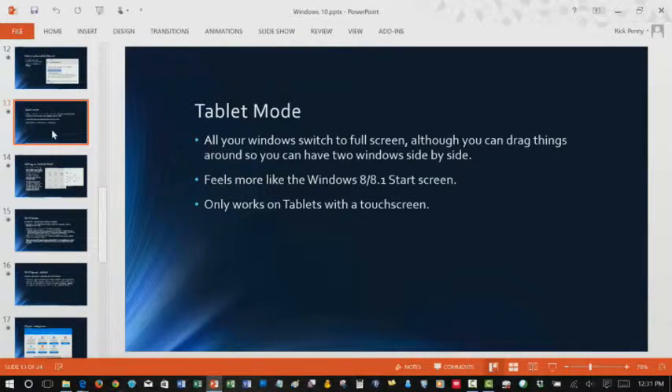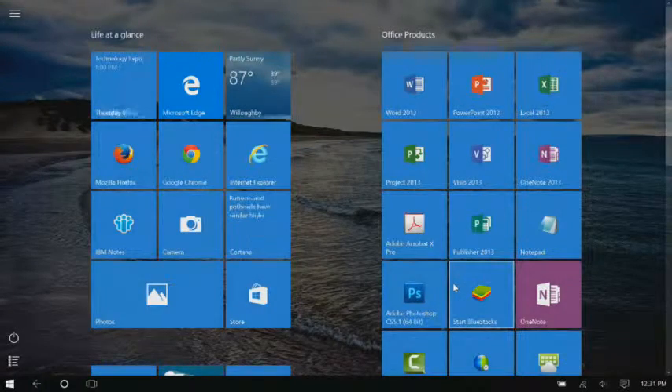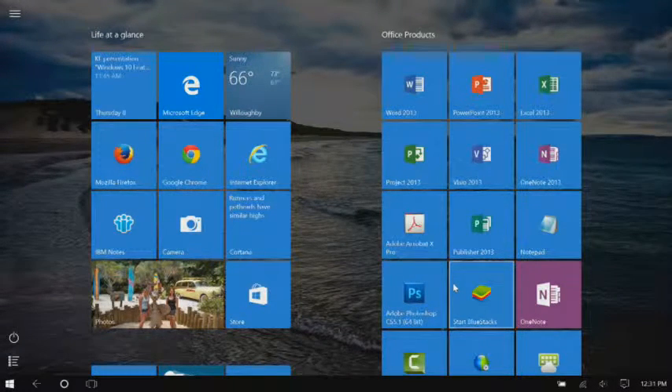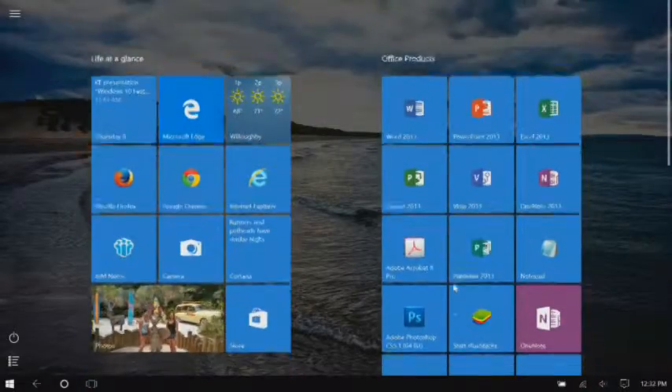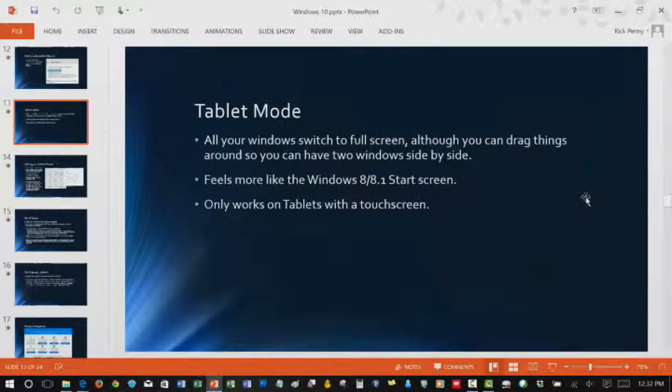Tablet mode is available on desktops with touchscreens or on any actual tablet. I don't use it much on here because it's not really needed. Basically all tablet mode does is redisplay the start menu — all of the icons pinned to the start menu are now just listed, and because this is an actual touch screen you can go down and pick the icon you want. So if you loved that Windows 8 full-screen start menu experience, you'd probably pick tablet mode.